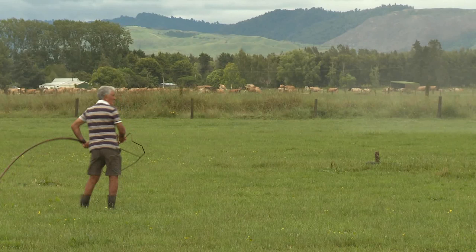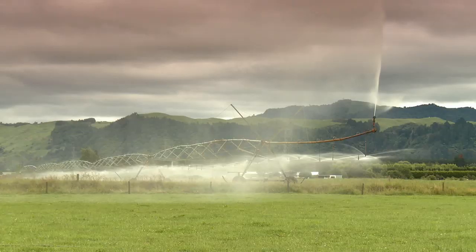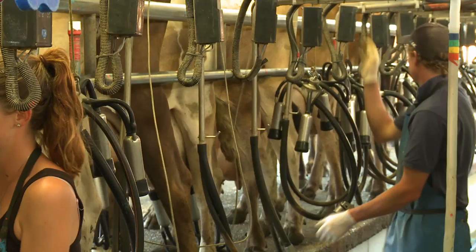The irrigation system that we have on the farm is a mixture of centre pivot and long laterals. We've got three distinct soil types on the farm, so we can treat our dry area differently from the area that doesn't dry out quite so much. And that gives us a more efficient use of our water.